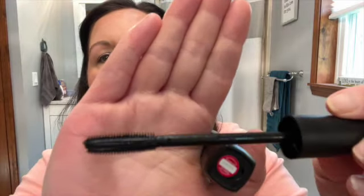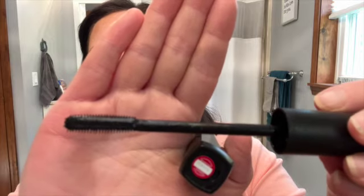This is what the spoolie looks like on this one. This is the first coat on my upper lashes, and now I'm going to do a second coat. This is two coats on my upper lashes. And now I'm going to do my lower lashes because I always do my lower lashes when I'm actually wearing mascara.